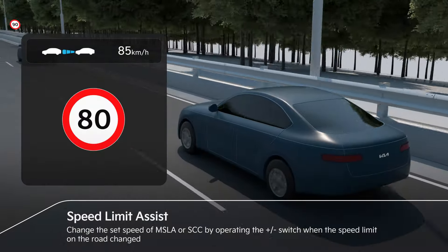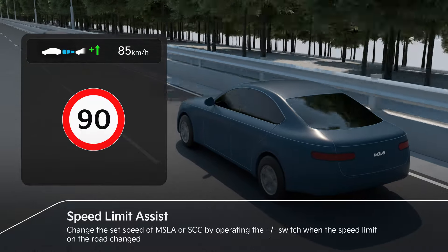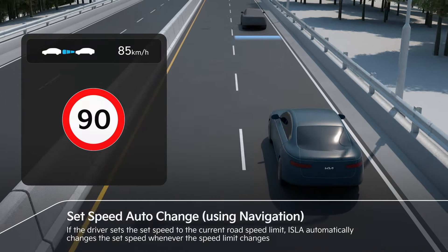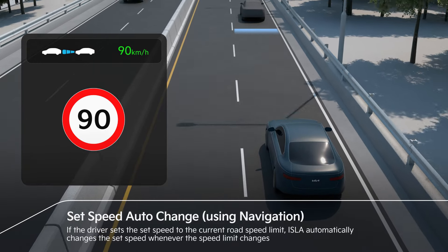When the speed limit on the road changes during SCC operation, the set speed can be changed by operating the switch according to the cluster display. If the driver sets the set speed to the current speed limit, ISLA automatically changes the set speed whenever the speed limit changes.